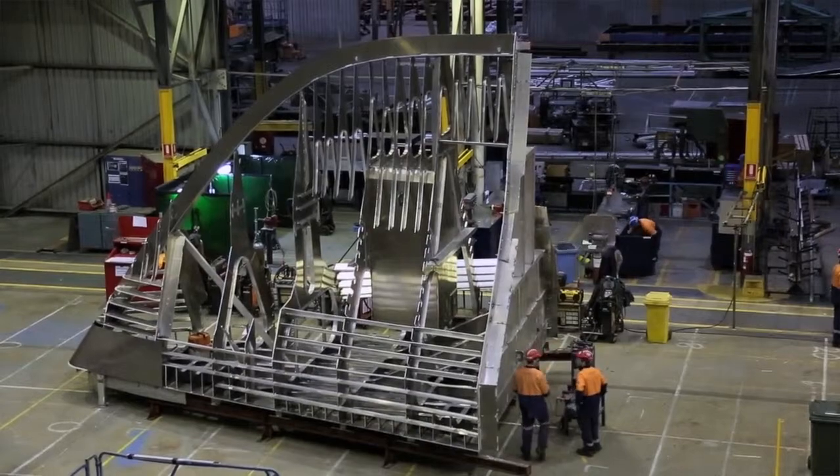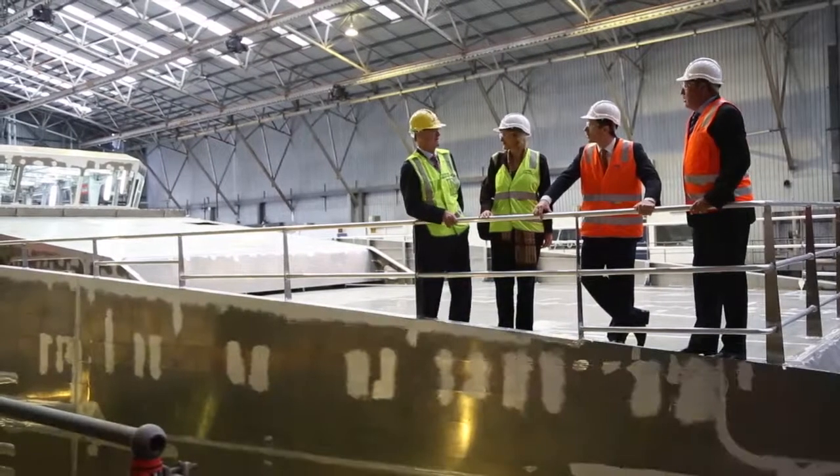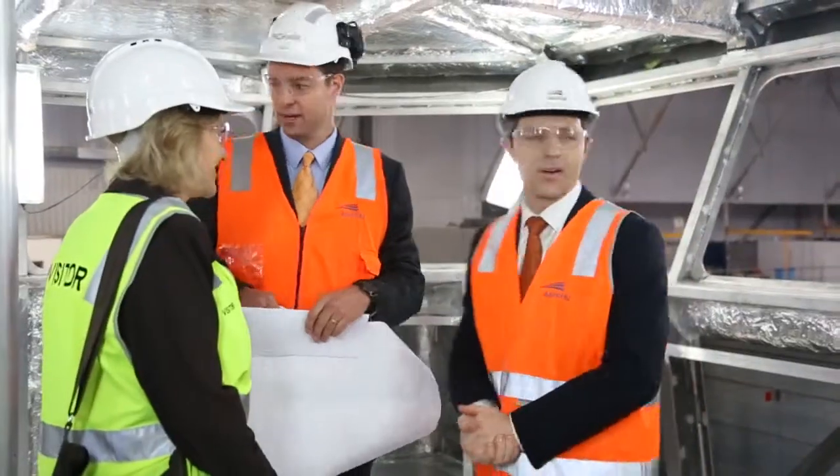I think it's a terrific milestone for customs and for the company. The proof of the pudding is what's behind us with the new Capes, and I think everyone that's seen it — the ministers and the corporate people from Austal — have been very impressed.